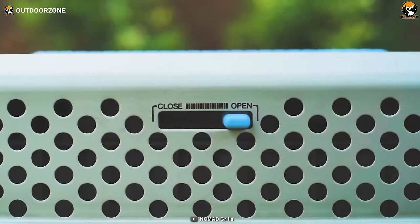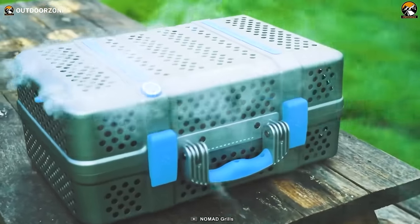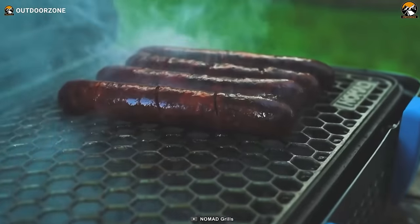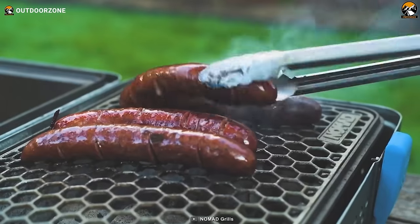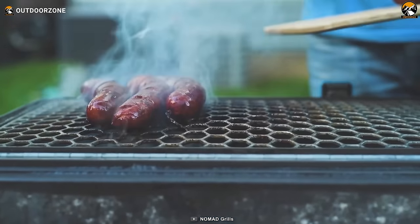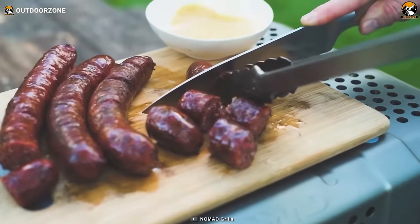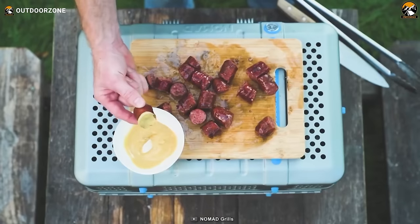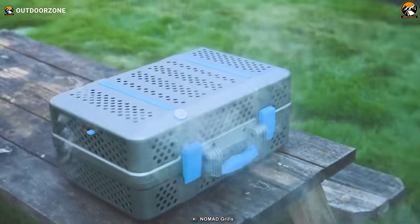The Nomad's MagVent air controls, complete with vent sliders and high-temp magnets, give you precise control over temperature and airflow while keeping mess and ash contained. Its interior cast aluminum construction ensures durability, making it a reliable companion for both backyard cookouts and backcountry feasts.